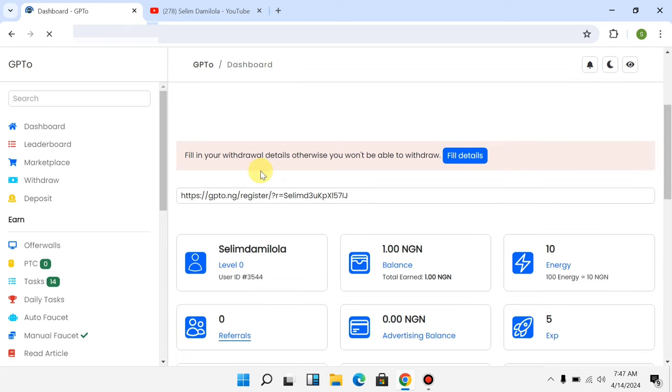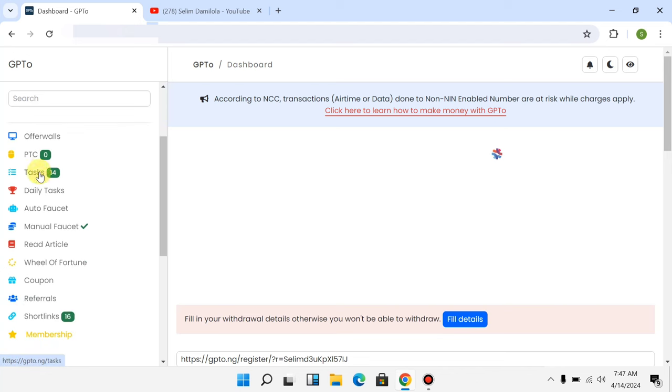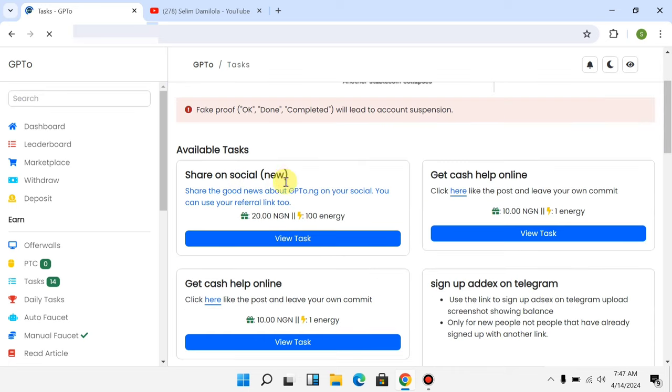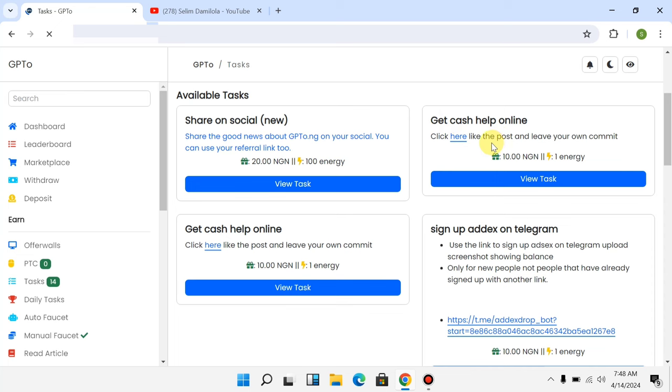The first way you can earn money is by going to the left-hand side and tapping on 'Task.' You can perform simple tasks here to earn money, and this website pays in Naira straight to your bank account. For example, you can see 'Share on social media — share the good news about this website using your referral link' and get paid between 10 Naira for performing the task.